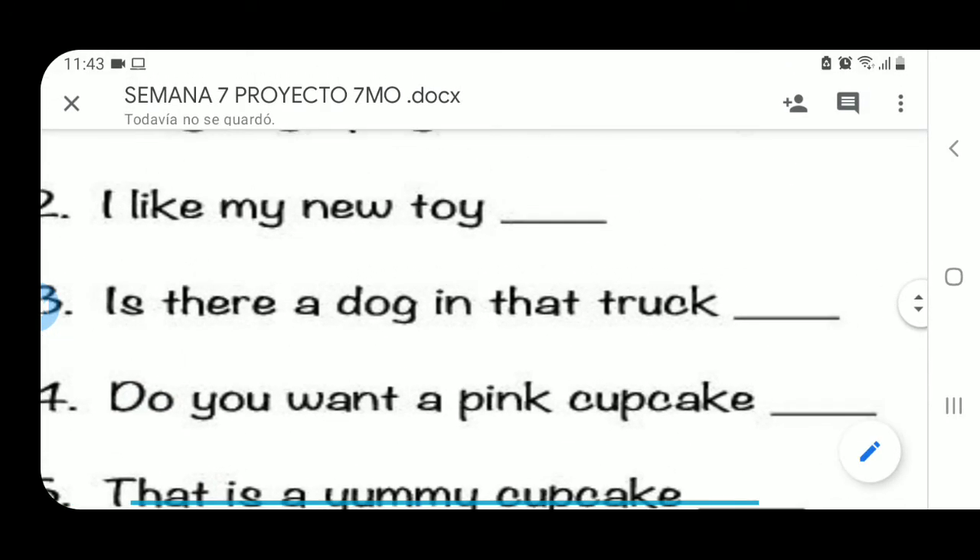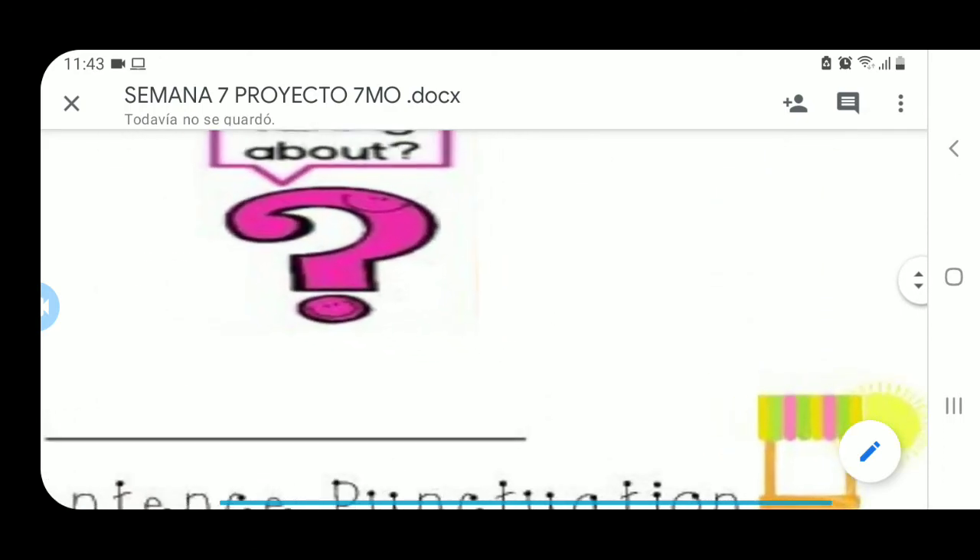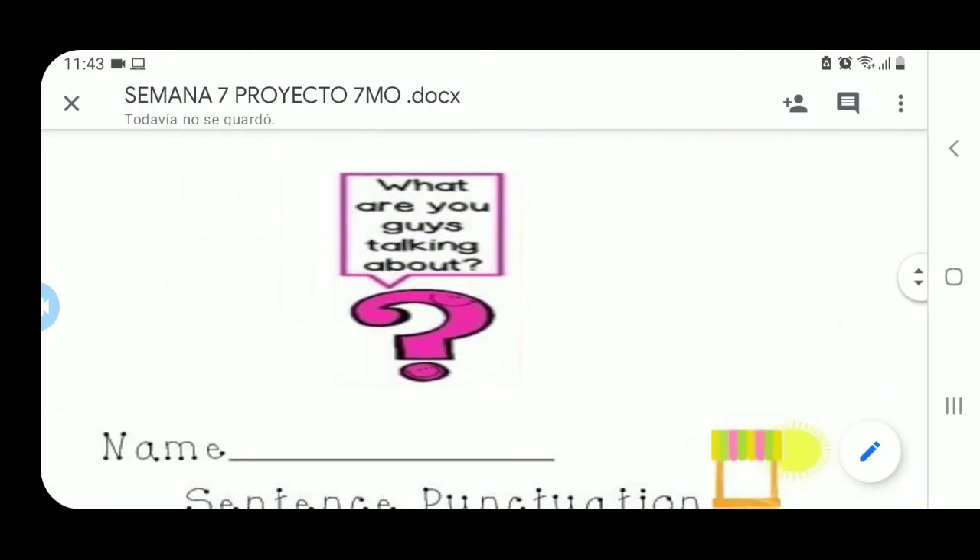Veamos la tercera: Is there a dog in that truck? ¿Hay un perro en ese camión? ¿A qué suena la oración que acabo de pronunciar? ¿A exclamación, a una oración normal, o a una pregunta? It's a question, es una pregunta. Por eso debo poner al final un question mark.